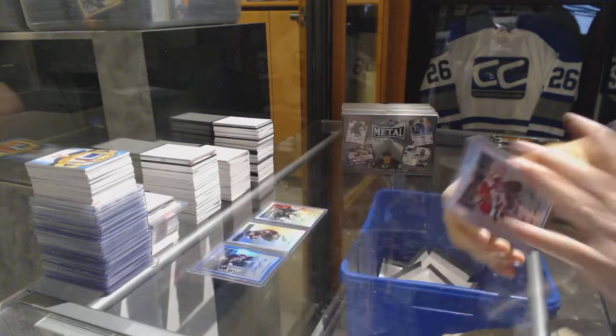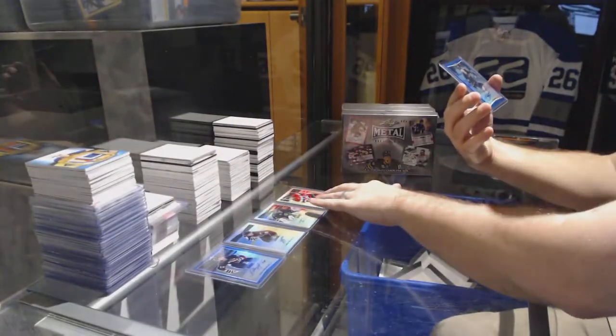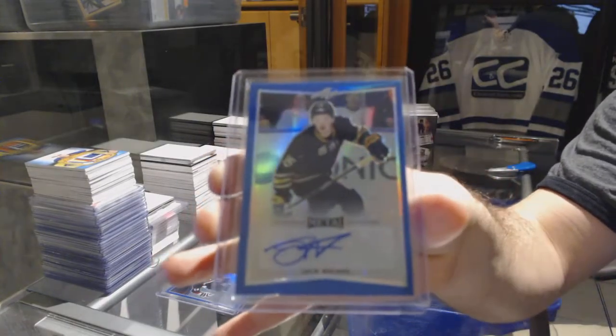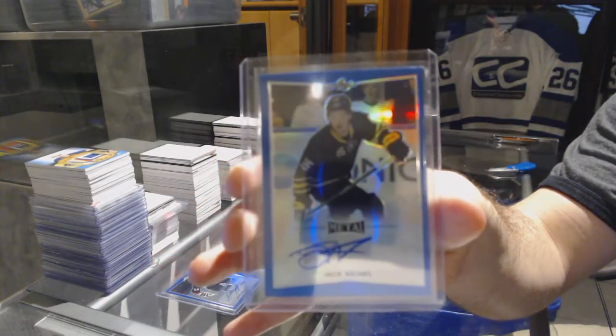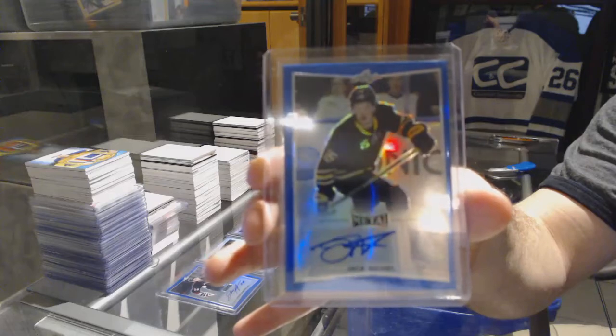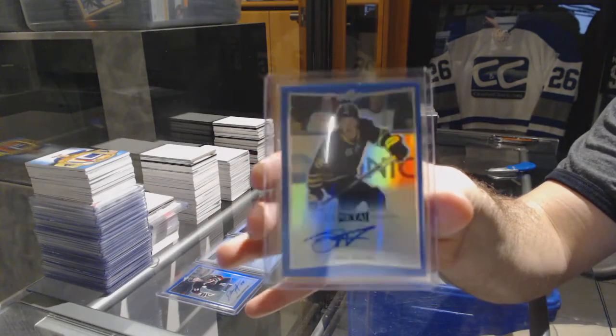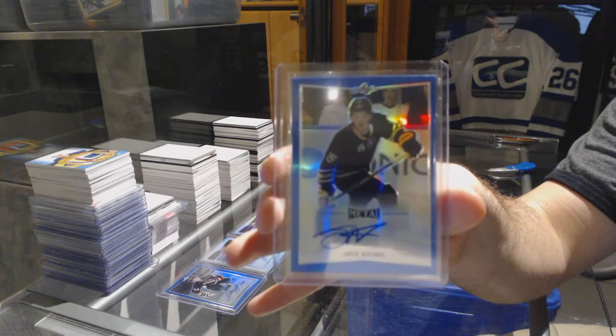We've got number 2/25 autograph — Jack Eichel. Jack Eichel, out of 25, auto.